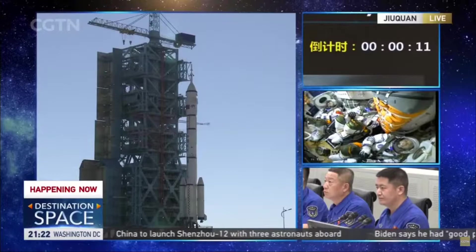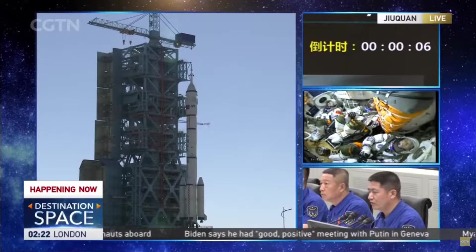20 seconds, less than 20 seconds to go. And the Shenzhou 12 will be Nie Haisheng's third spacecraft. That's right.